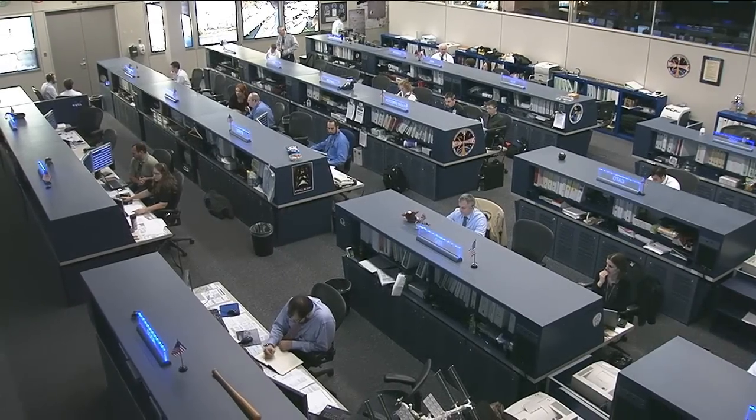Right now here in Mission Control, I'm joined by Rob Adams, one of our inventory and stowage officers. Rob, first off, thanks for joining me here on console.